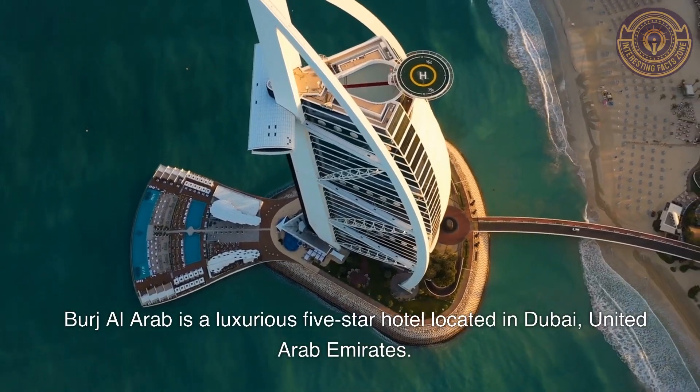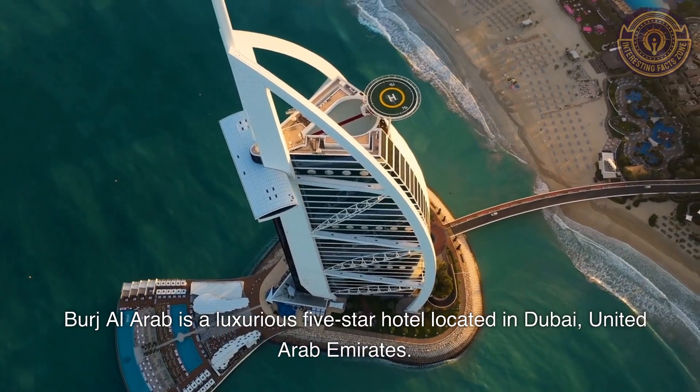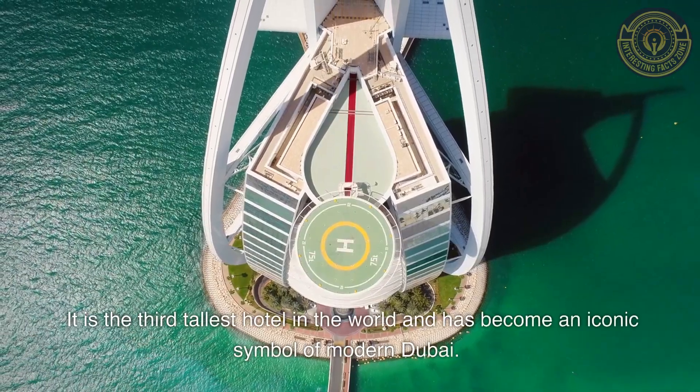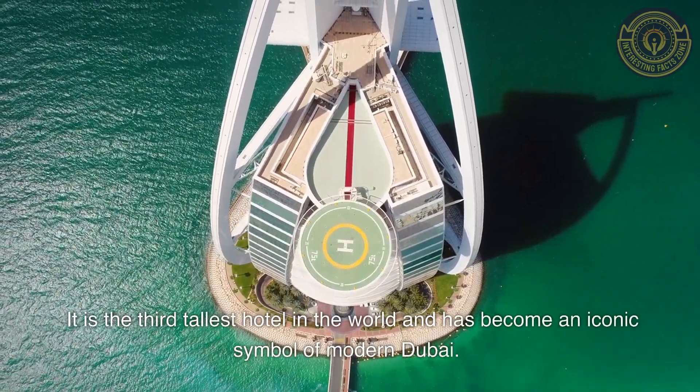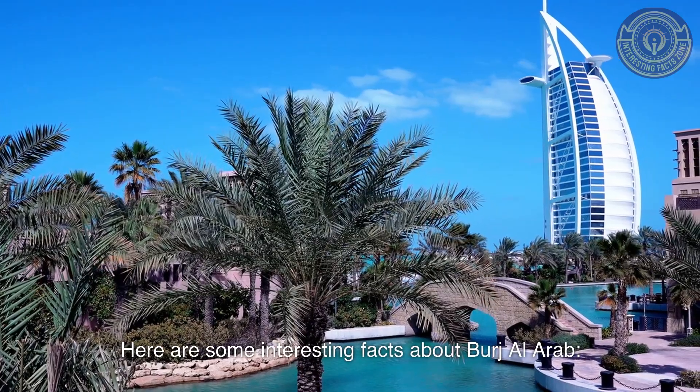Burj Al Arab is a luxurious five-star hotel located in Dubai, United Arab Emirates. It is the third tallest hotel in the world and has become an iconic symbol of modern Dubai. Here are some interesting facts about Burj Al Arab.